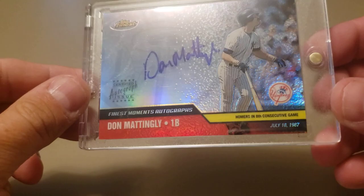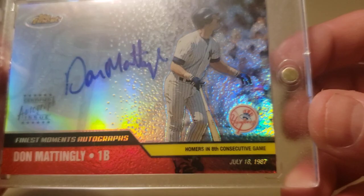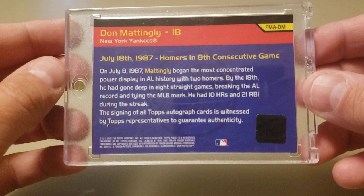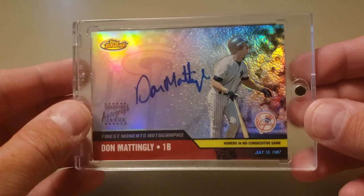I made this purchase off eBay — it's a card I've wanted for a while. I saw a professor collector open some old-school Topps Finest and I knew this Don Mattingly card was out there. I did not have this autograph in my collection and I do now. It's a 2002 Topps Finest on-card autograph commemorating when Don Mattingly hit a home run in eight consecutive games. Joey Votto was recently challenging that — he got to seven consecutive games. The original person to do it was Dale Long, then Don Mattingly was second, and Ken Griffey Jr. tied the record. Those three hold the record for hitting a home run in eight consecutive games.